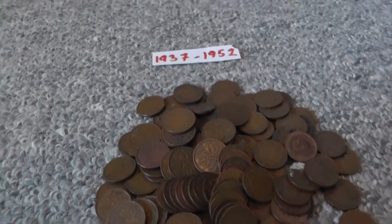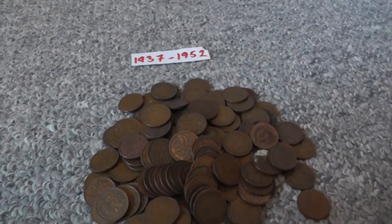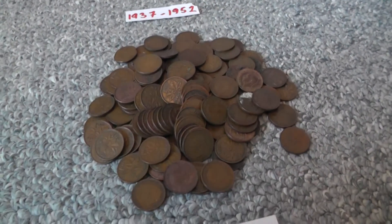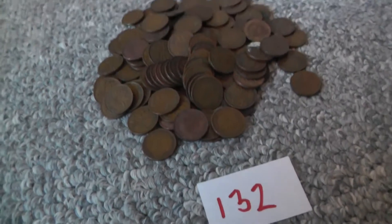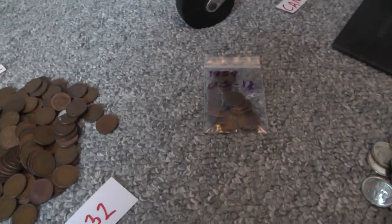Back to Canadian pennies — this is 1937 to 1952. This is King George the Sixth. I got 132 of those. This is all from the bank, by the way. All from coin roll hunting.